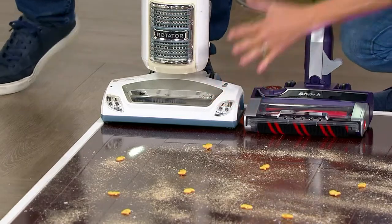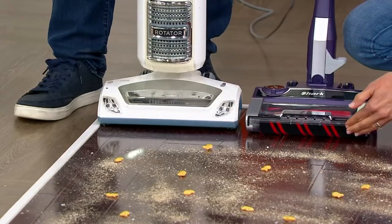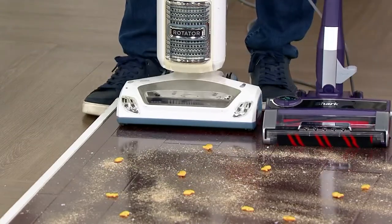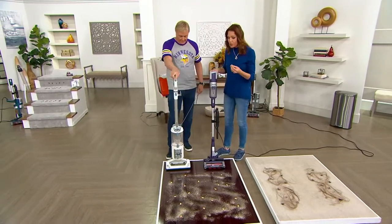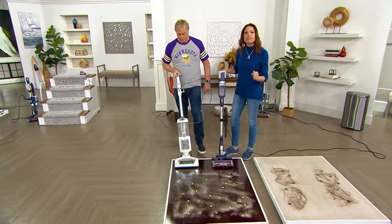This is a traditional upright vacuum — it's a Shark — and you can see right away how different it looks. This one has the plastic wall, this one has the duo clean brush. Feel the difference — this is twice as heavy. Less than 10 pounds versus twice as heavy. We love that ultralight stick vac here at QVC. Go ahead Rick, turn on the traditional Shark and let's vacuum up this floor.